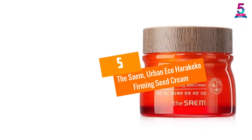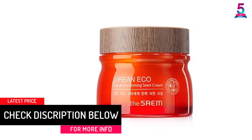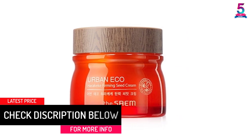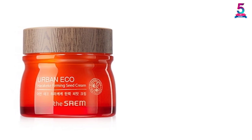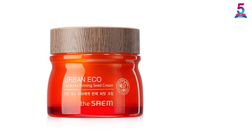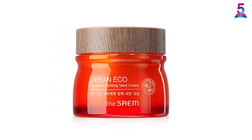At number five, the Sáme Urban Eco Harakeke Firming Seed Cream. The Eco Harakeke Firming Cream from Sáme will not only moisturize your skin but also make it firm. It is rich in natural ingredients like Harakeke oils that contain high volumes of omega-3 and omega-9 fatty acids, together with other compounds like vitamins and minerals.